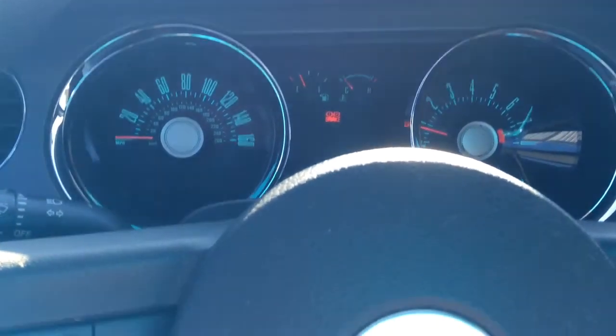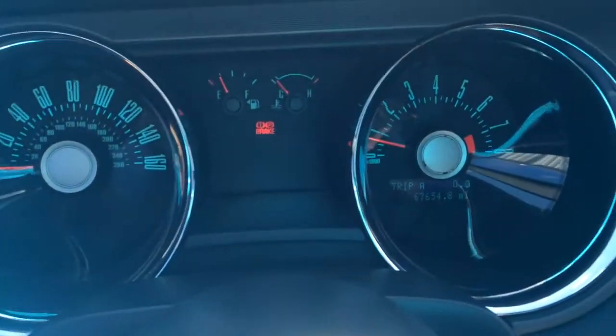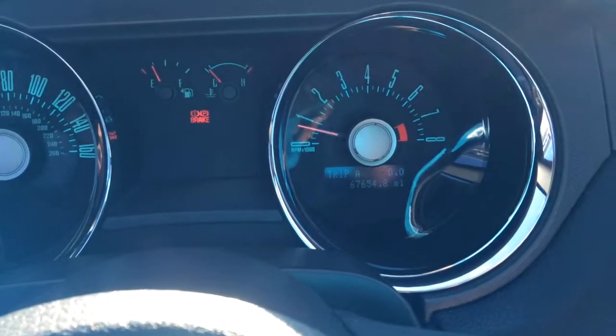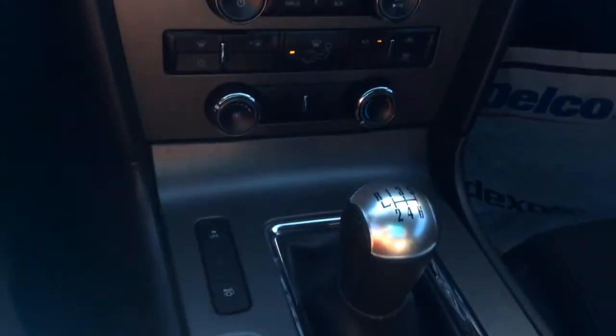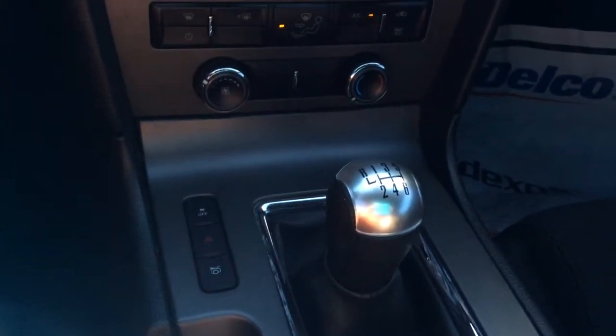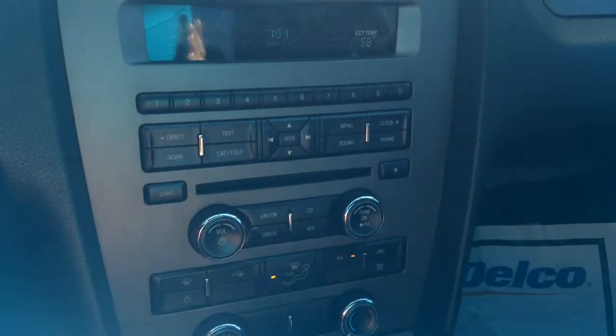Here we are on the inside. It does have power windows and power locks. It has about 67,600 miles on it. You do have a CD player. The air conditioner works really well.